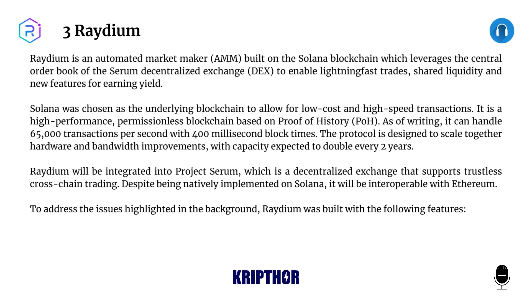Solana was chosen as the underlying blockchain to allow for low-cost and high-speed transactions. It is a high-performance permissionless blockchain based on proof of history (PoH). As of writing, it can handle 65,000 transactions per second with 400-millisecond block times. The protocol is designed to scale together with hardware and bandwidth improvements, with capacity expected to double every two years.